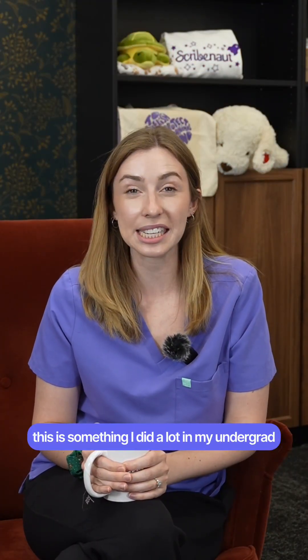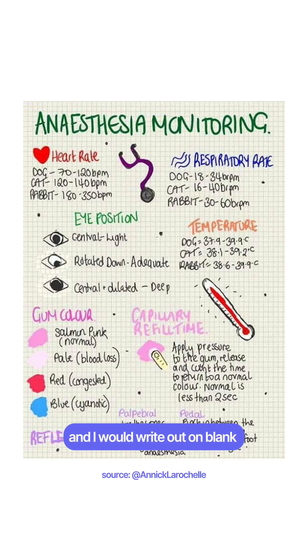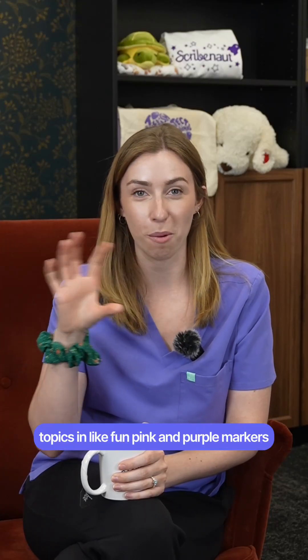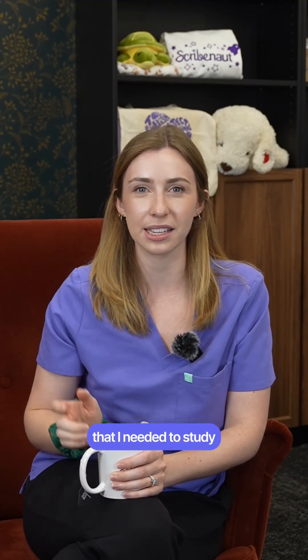Hand writing out my notes. This is something I did a lot in my undergrad. I used to take colored pens and pencils and write out on blank pieces of paper topics in fun pink and purple markers, with all the topics listed below, to summarize things that I needed to study.